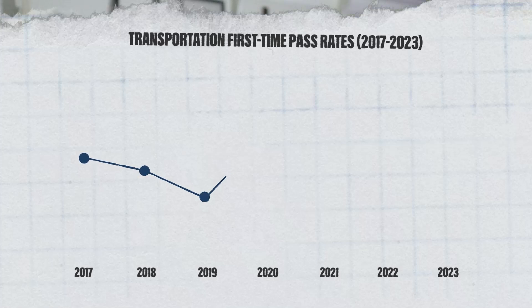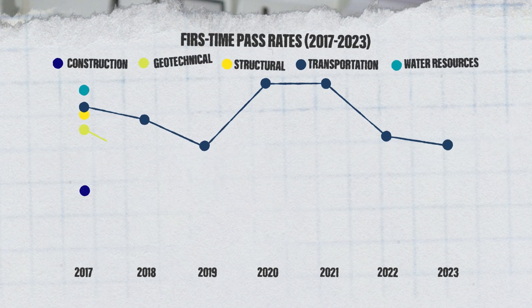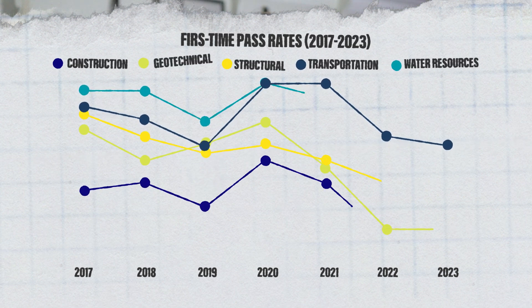The pass rate for the transportation PE exam is one of the highest ones that you can get, second only to water resources. But this will only apply to you if you do the work. Most of the questions on the transportation exam rely very heavily on the codes and standards for pretty much all the questions you're going to be asked — you're going to have to go find this stuff in the codes and standards and use that to help solve the problem.